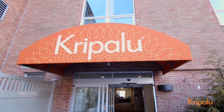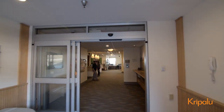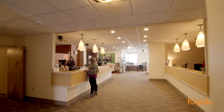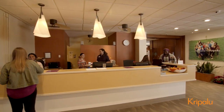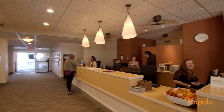Welcome to Kripalu. Let us show you around. Here's your first stop, the front desk, where you'll check in and pick up your room key. While you're here, we encourage you to explore the benefits of unplugging from your phone and other devices. Sync in and embrace the joy of missing out.